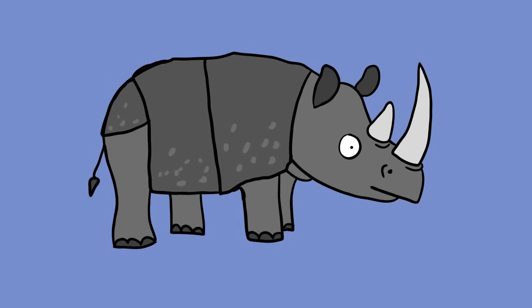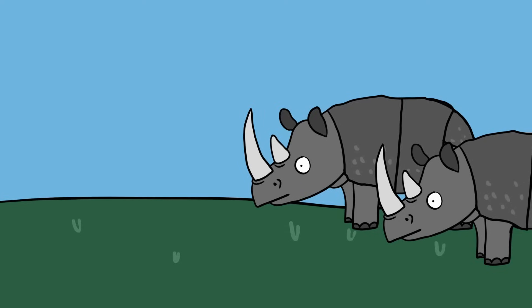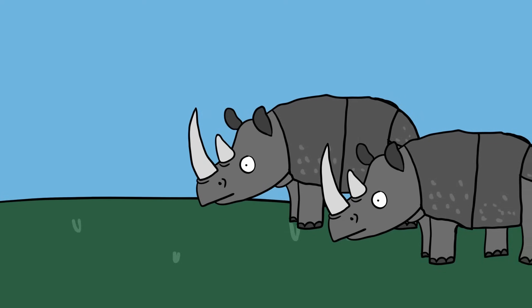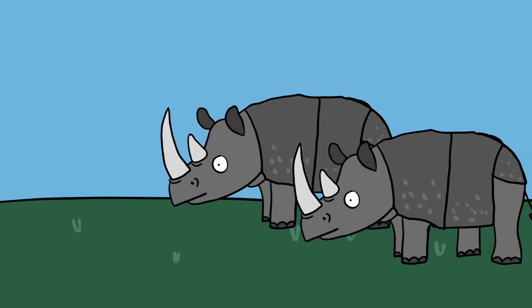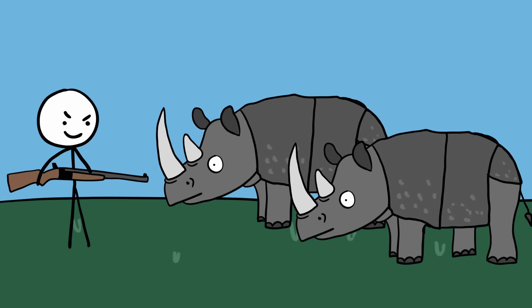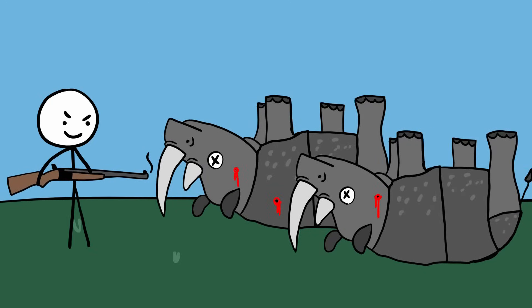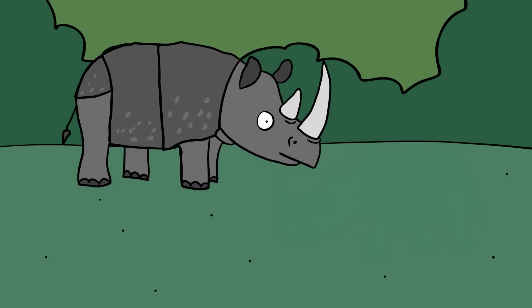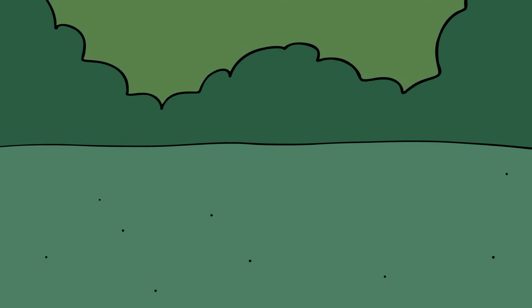Only around 76 of the Javan rhinos are left. Until the early 20th century, the Javan grazed throughout northeastern India, Southeast Asia, and the island of Sumatra. However, after being hunted for sport, exterminated as agricultural pests, and killed for its horn — a commodity in traditional medicine — the Javan now lives in only one area of the world: the coastal Ujung Kulon National Park in Indonesia. The threats of poaching, inbreeding, and natural disasters like tsunamis mean this rare creature may soon be a thing of the past.